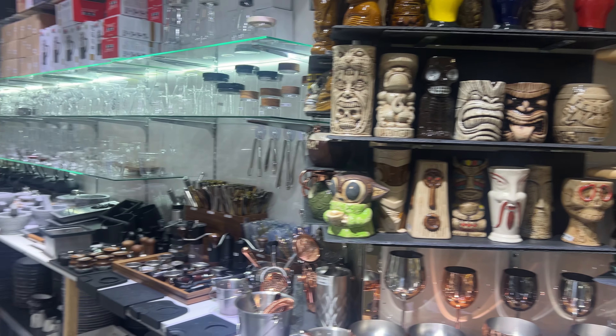That wraps up our tour of this amazing kitchen and décor store. From affordable and stylish crockery to unique décor pieces, there's something here for everyone. The shop is located in Dragon Mart, Dubai, so make sure to visit and explore their incredible collection. For more budget-friendly finds and home inspiration, don't forget to subscribe, like and share. See you in the next video.